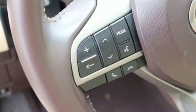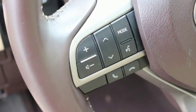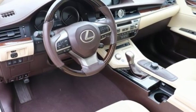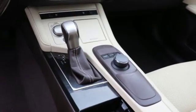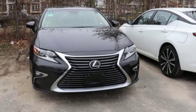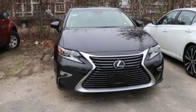The Car Connection reports: thanks to a quicker steering ratio and retuned suspension, the ES models feel slightly sportier from behind the wheel without sacrificing passenger comfort. It's still just as plush and quiet as ever. Luxury awaits in every Lexus. Hurry in today and see it for yourself.